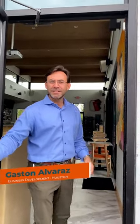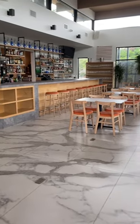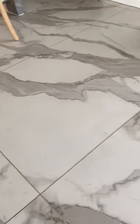Hi, my name is Gaston Alvarez, Business Development at Moderna Porcelain Works in Houston. We are here in Echo's Restaurant Coffee Shop in the Montrose area. The first thing we installed here in the coffee shop was the flooring.